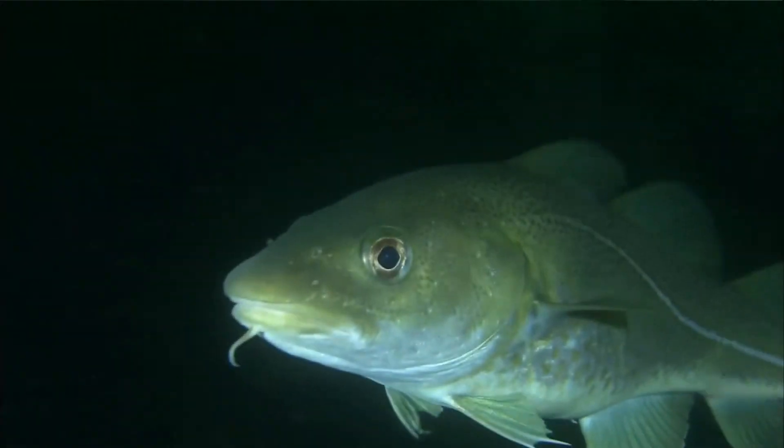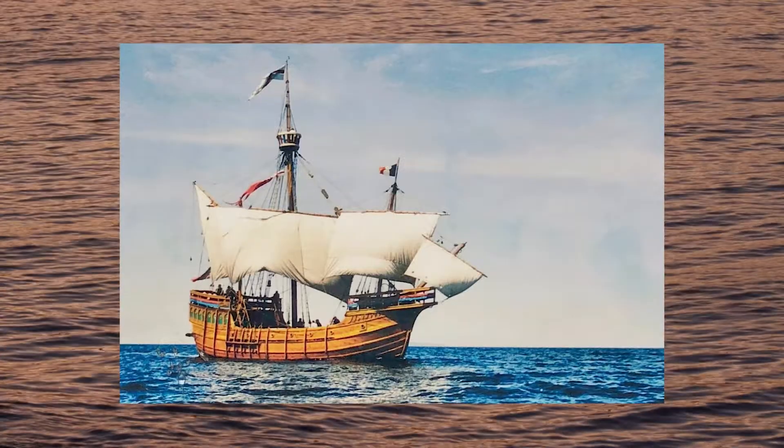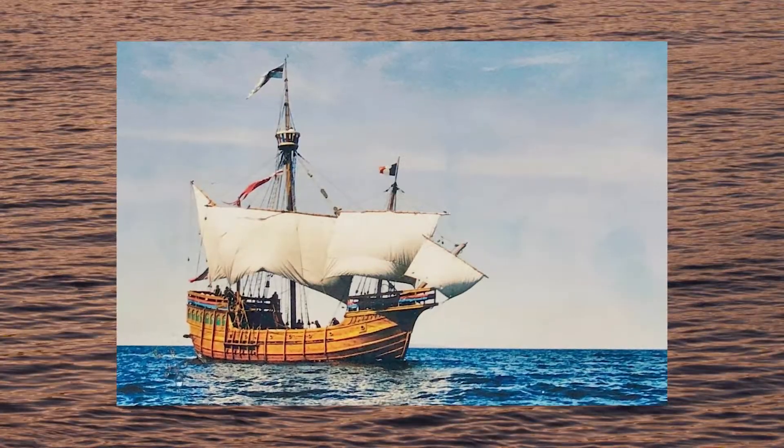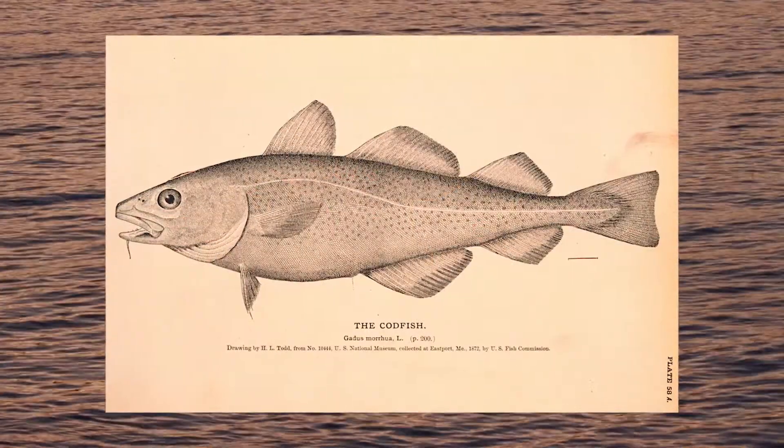Cod's importance to New England and by extension American history is undeniable. As an important food source for native people, a key factor in drawing Vikings and other Europeans to the Gulf of Maine, and even as a driving force in the American Revolution, cod has defined New England for centuries.